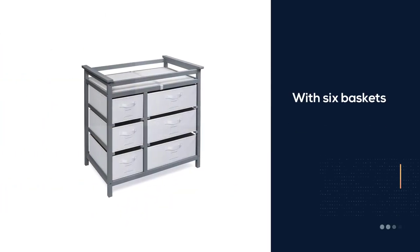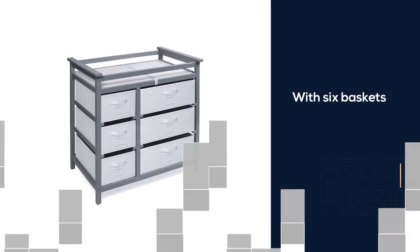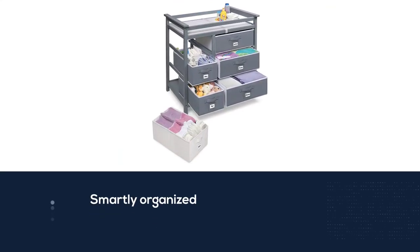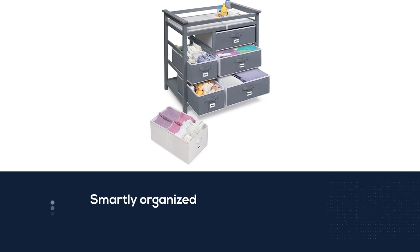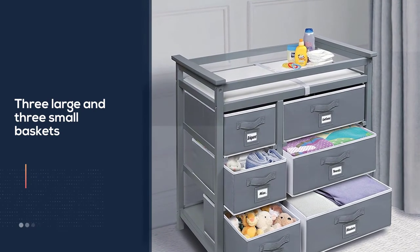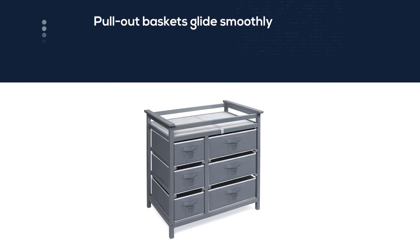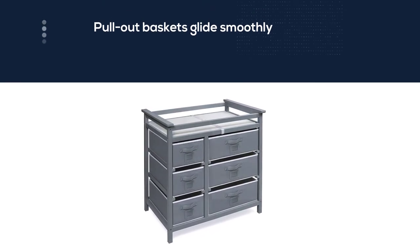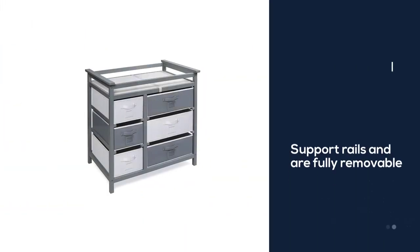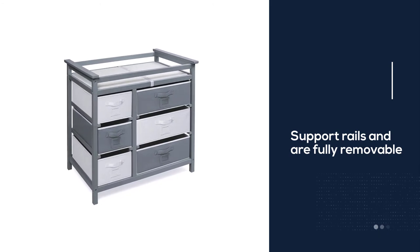Number four: Badger Baskets Modern Baby Changing Table. This smartly organized and practical changing table features six baskets — three large and three small — holding diapers, wipes, creams, blankets, toys, and more. Pull-out baskets glide smoothly on support rails and are fully removable. Reversible two-color baskets make it easy to customize your nursery's look. Overall dimensions are 34.25"L x 20.75"W x 34.25"H. Adult assembly required.